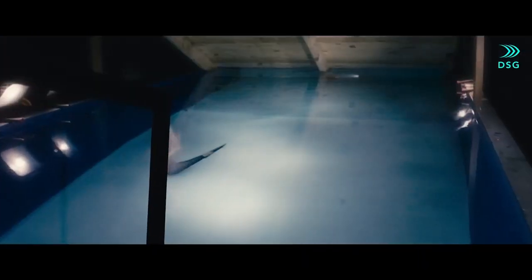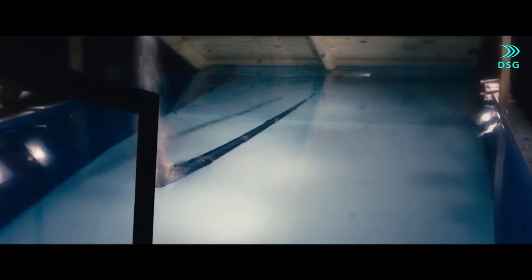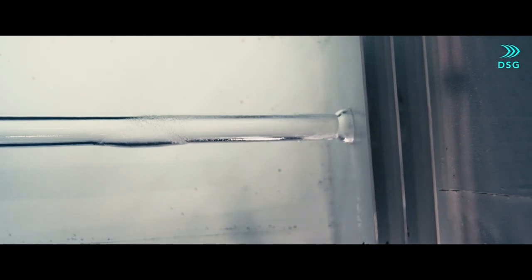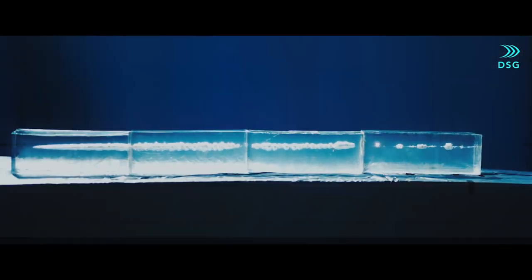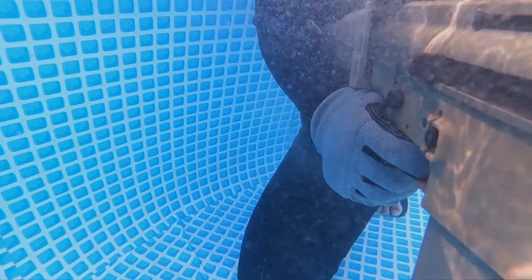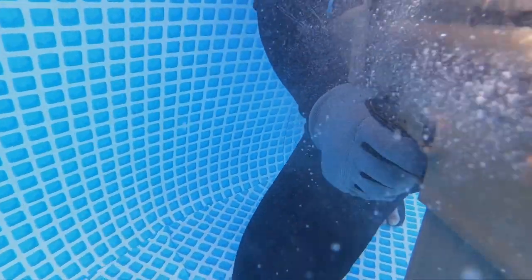Ammo traditionally slows and loses its lethality underwater. CAV-X traveled through more than 55 feet of water and penetrated 2 centimeters of steel. Subsequent tests traveled through nearly 200 feet underwater. According to DSG, it's the bullet's unique design that sets it apart.